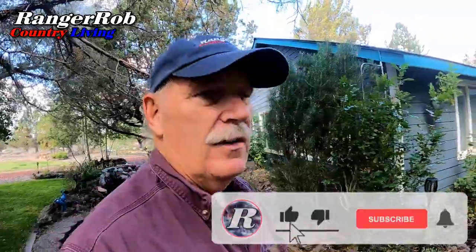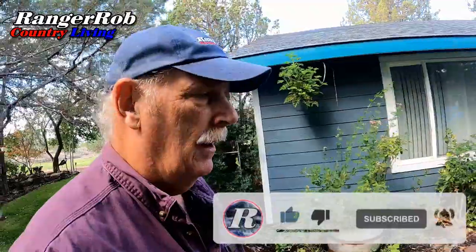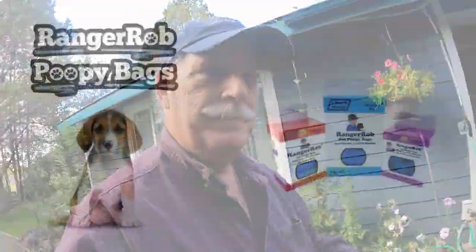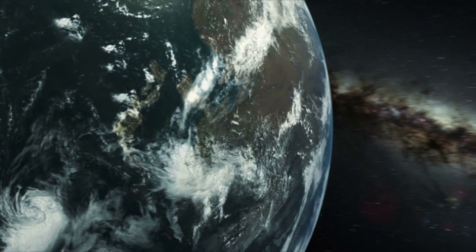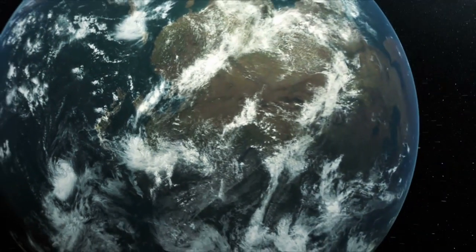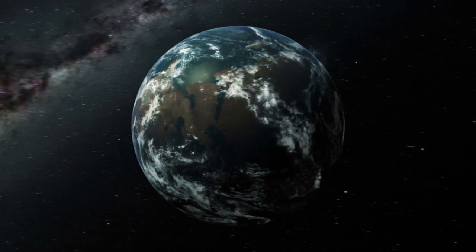I'm going to wrap this up today. Got lots of things to get done, so I've got to quit messing around. Please take the time to like, subscribe, and share our videos all over the whole wide world. We'd appreciate it. Be safe, everybody. Until next time, bye now. Our videos are made possible by Ranger Rob Poopy Bags, available at Amazon right now. Thank you very much for watching our video.